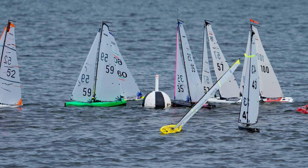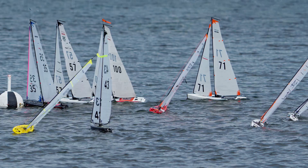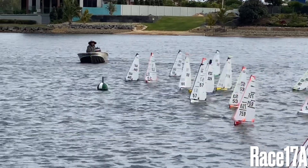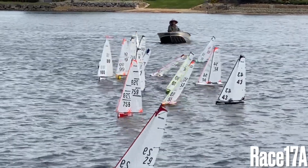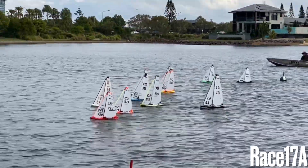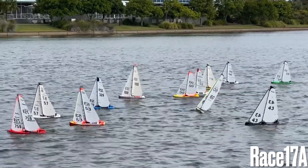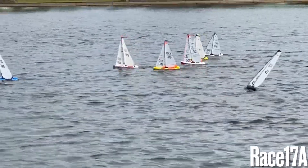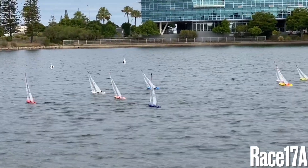Good afternoon. This is the last race of a 17-race series for the Australian national titles for the DF65 class. The event was sailed in Australia at Kawana Waters on the Sunshine Coast. The whole theme of the series has been very tight competition with a large fleet — the largest fleet we've had in Australia — with 40 competitors from Australia and New Zealand. 16 clubs were represented and we had five states: Tasmania, South Australia, Victoria, New South Wales and Queensland represented.